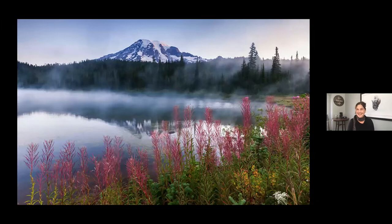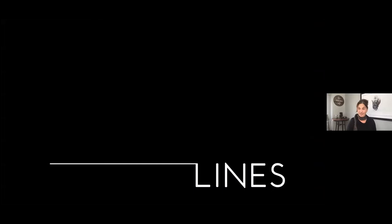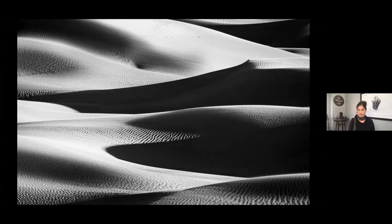Foreground adds drama to your image. Getting low or close to the foreground subject allows you to play with spatial relationships by exaggerating the entrance to your image. A strong foreground also creates a sense of placement — anytime you provide something in the foreground, the viewer will feel a sense of connection to your image. I want to give the viewer a place to step into the landscape.